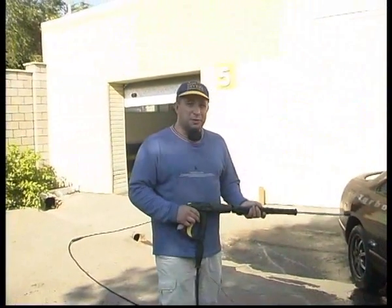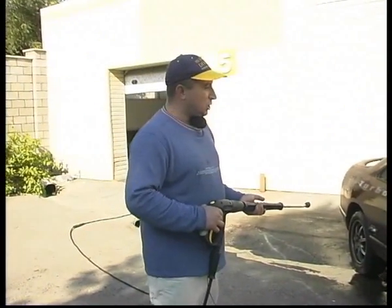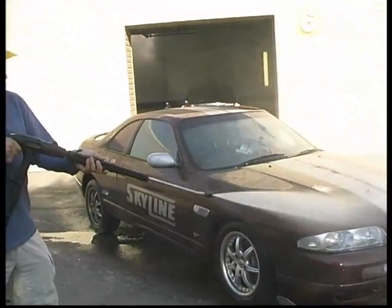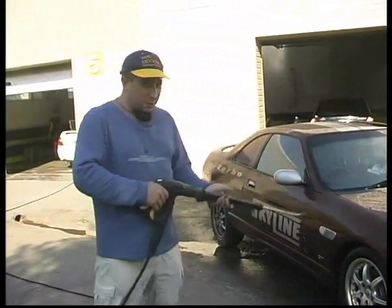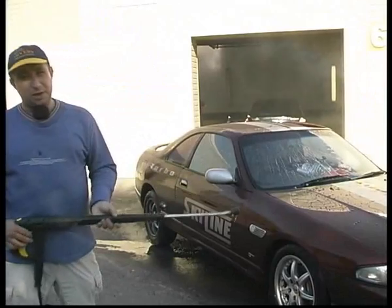В общем, в очередной раз доказано то, что применяется здесь, на Гагарина 52, в автомоечном комплексе «Твой Додыр» — шведская технология Мистер Кэп. Посмотрите, как капли с капота стекают. Ну и нанообработка стекла — всё это великолепно работает.